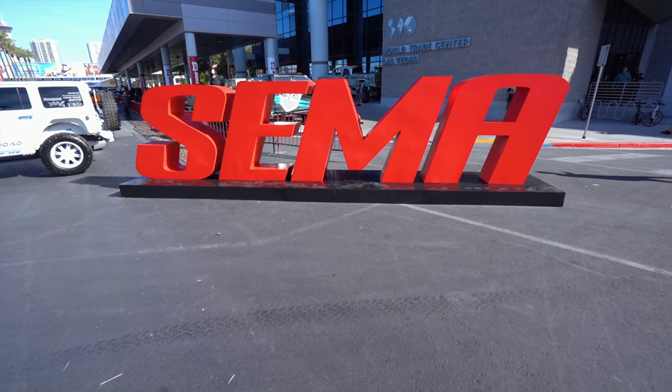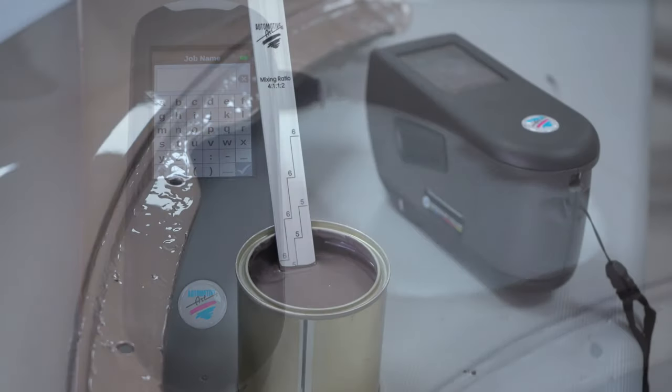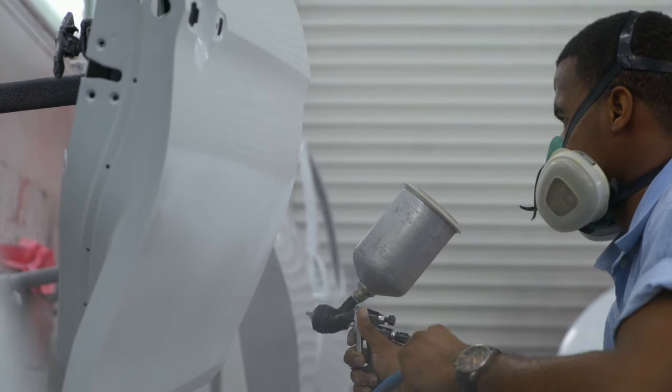At SEMA 2018, Automotivar officially released our Atom 5 Spectrum. And since then, it has had a dramatic impact on all of our body shop and business.